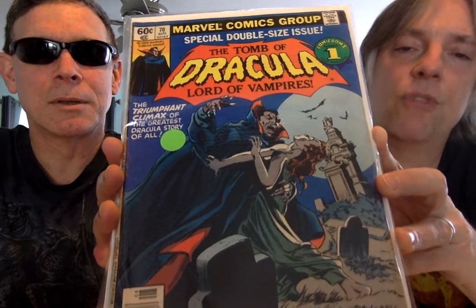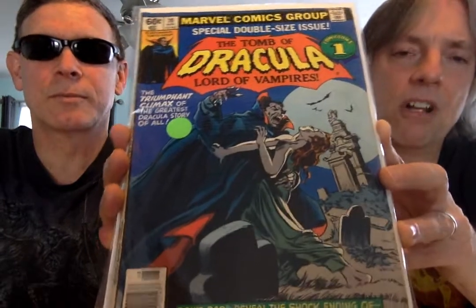They continued on with the Dracula character in Dracula Lives — the Marvel magazines. But basically as a color comic, this was it. Sad. They never revisited it again, which is interesting. Vampire tales were pretty popular back then. We may have shown this one last time, but we're going to show it again.